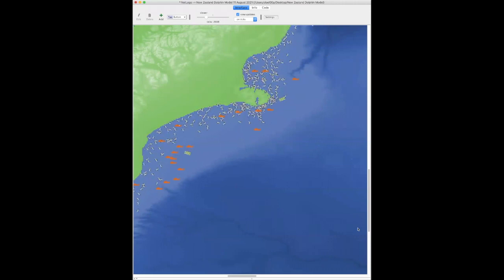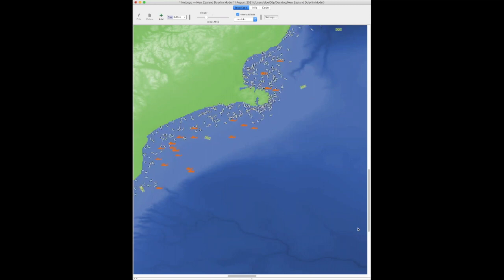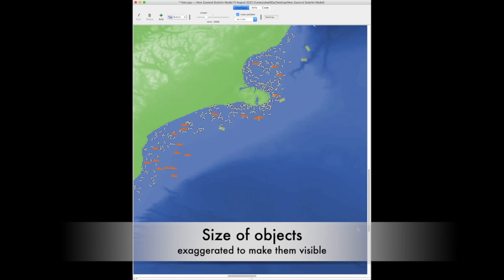Here is a NetLogo model actually running: the dolphins are gray with black dorsal fins, the yellow gillnets pop up in one place, disappear, and pop up again, and the orange trawlers move around close to their home port.